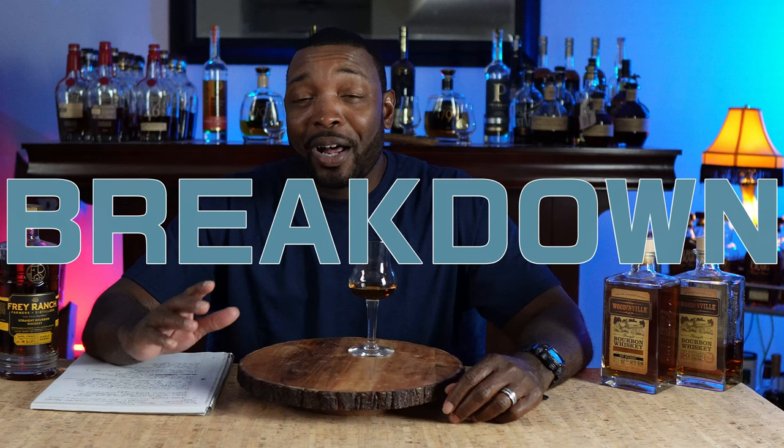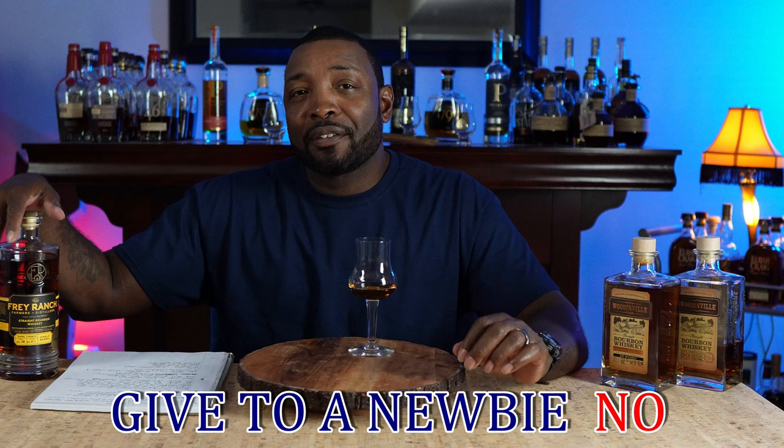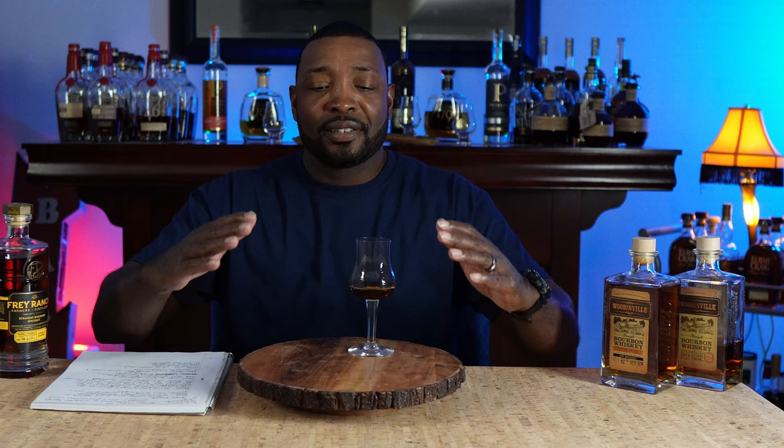Let's get into the breakdown. There's not going to be a chase — I'm not even going to say anything about a chase. Would I give this to a new bourbon drinker? This is not something I would give to a new inexperienced bourbon drinker simply because it is very complex and it does come in hot. At 125.351 proof, it comes in hot, but someone who's more experienced will know how to deal with it. It definitely warms you up in the chest and hits the throat with a little heat and spice, so that might turn a new bourbon drinker off.